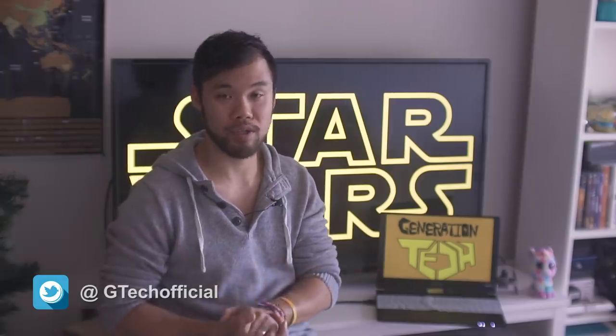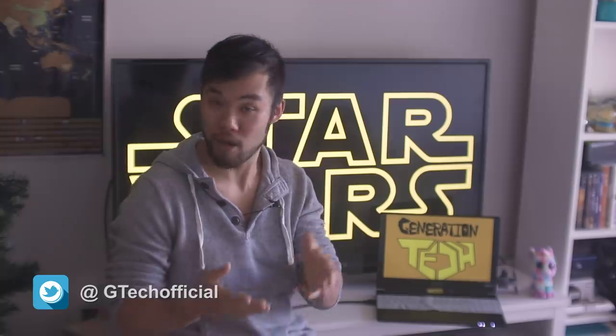Hi friends, welcome back to another episode of Generation Tech. My name is Alan. One of our viewers recently asked me whether nuclear weapons are used in Star Wars, and if they are used, why don't we ever get to see them?